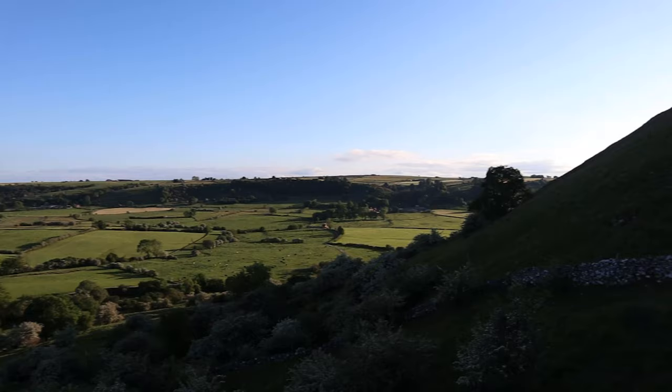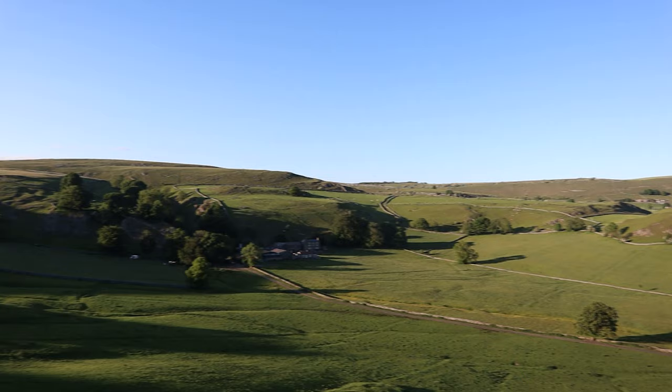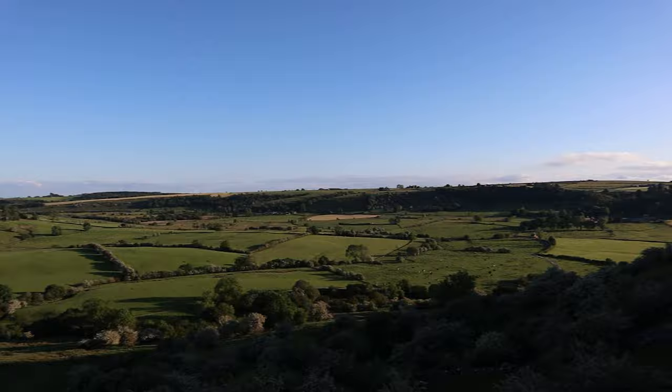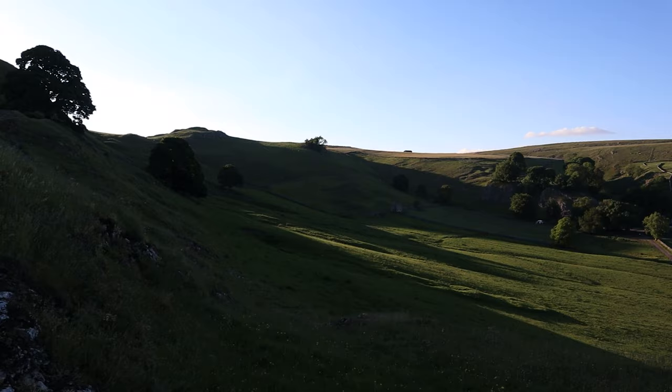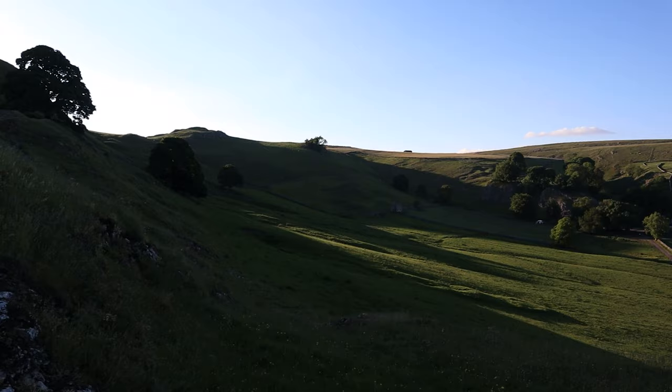Here we are climbing up Chrome Hill. That hill behind me is Park House Hill — either hill is a great option, especially on an awesome evening with a sunset like today. Park House Hill is the remains of a reef knoll from the Carboniferous period, when the Peak District was completely covered by sea. My favorite fact: Park House Hill is a very unique place in the world because at certain times of year — late March, early April, or September — you can actually see a double sunset, viewable from the nearby Glutton Grange. We're just a couple of months late, but one sunset is good enough.